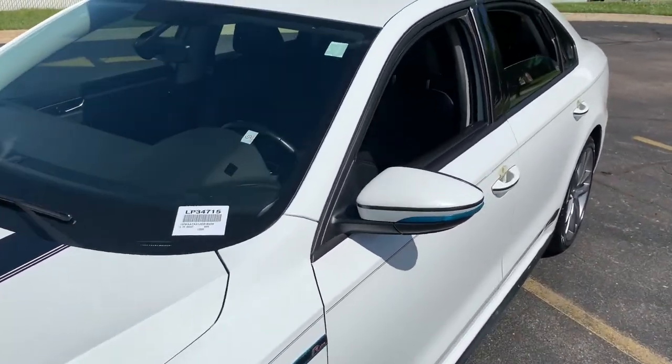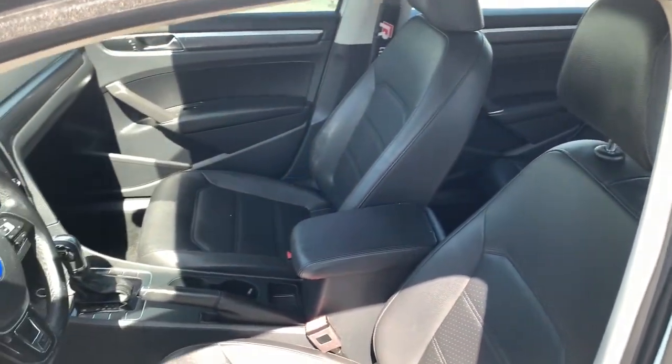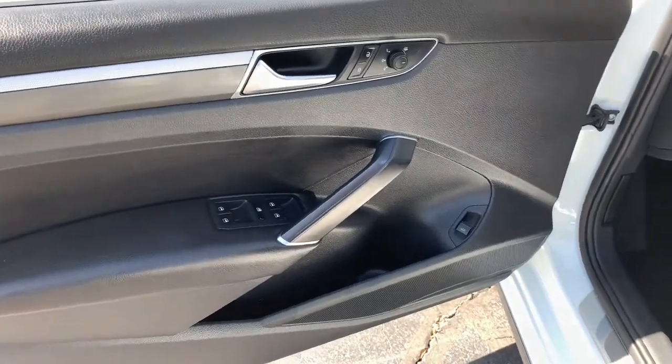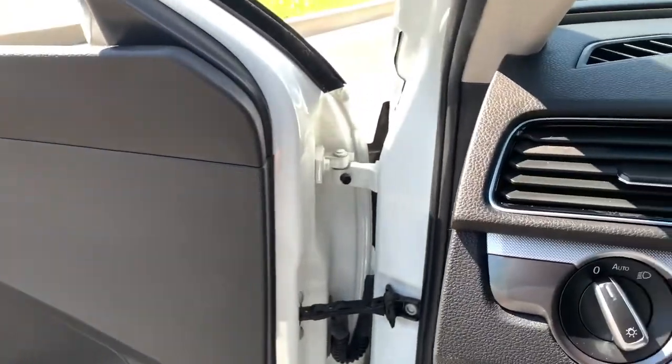These are just some of the great options this vehicle comes with: heated driver's seat, keyless entry, four-cylinder engine, satellite radio, adaptive cruise control, iPod and MP3 input, heated mirrors, backup camera, dual-zone AC, and power driver's seat.